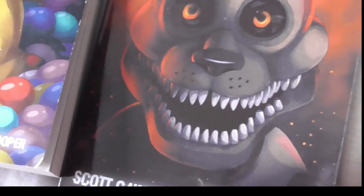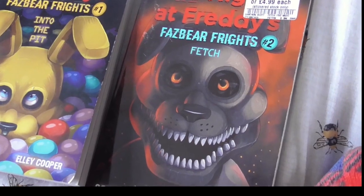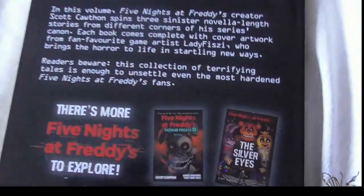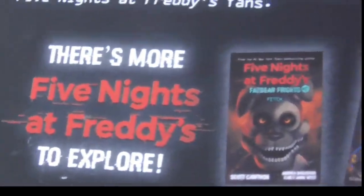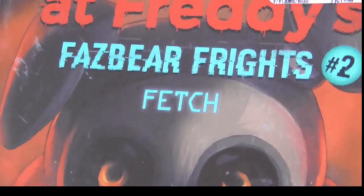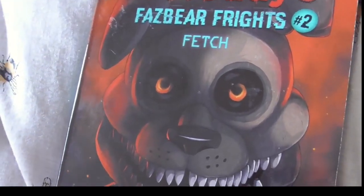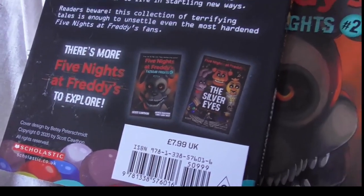These remind me of Goosebumps - me and my sister used to watch Goosebumps as a kid and read the books, and it's got that sort of charm. There's The Twisted Ones - The Silver Eyes, sorry - I'd love to own them. Let us know in the comments what your favorite Tales from the Pizza Plex book is, or which Fazbear Frights book you'd recommend. Originally they were £7.99 each so I got a good deal for two books.